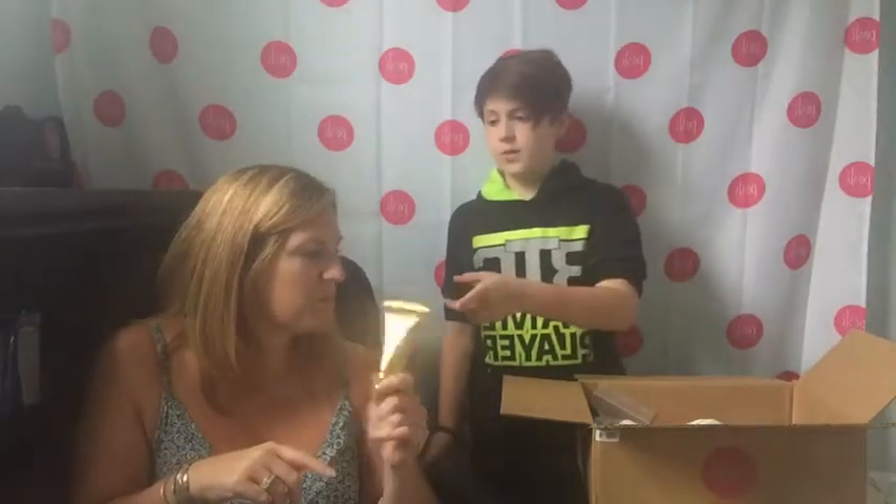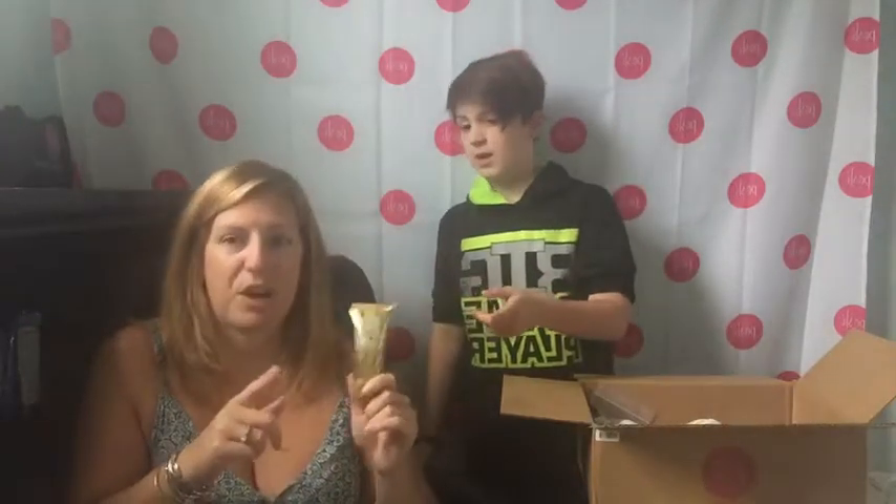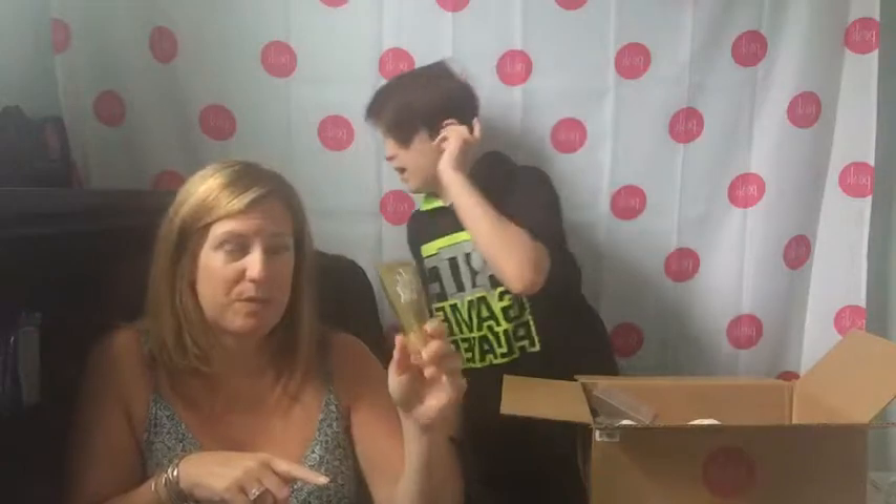So we have Stay Gold, which is retired, but I do have that if anyone's looking for it. And we have Hot and Gold and Shake Your Shamrock.